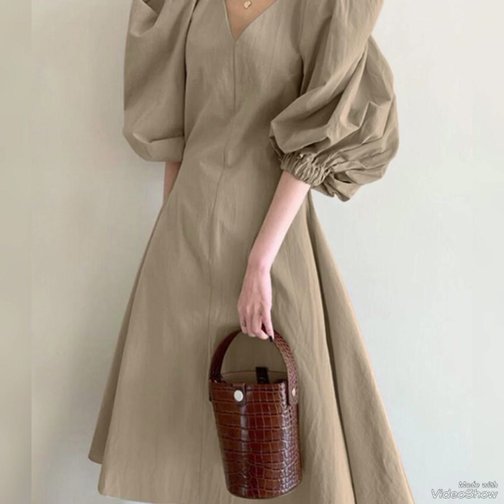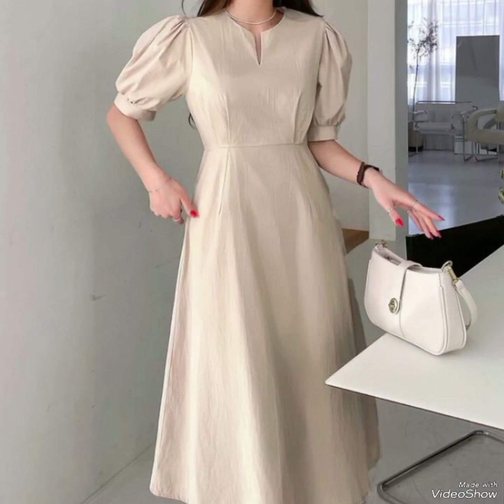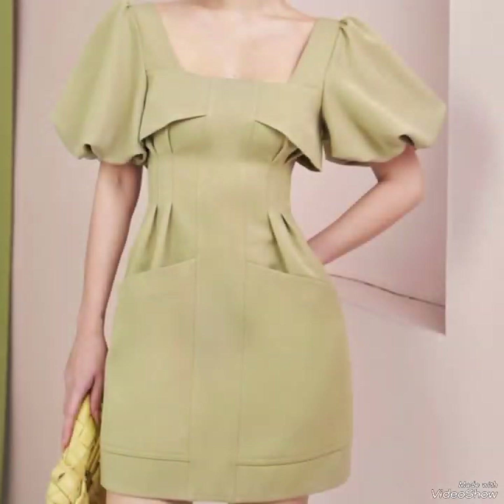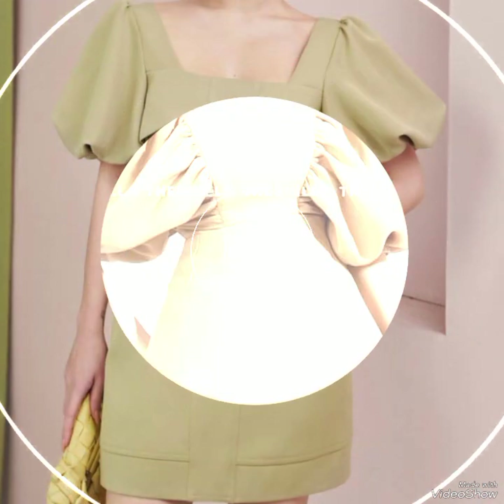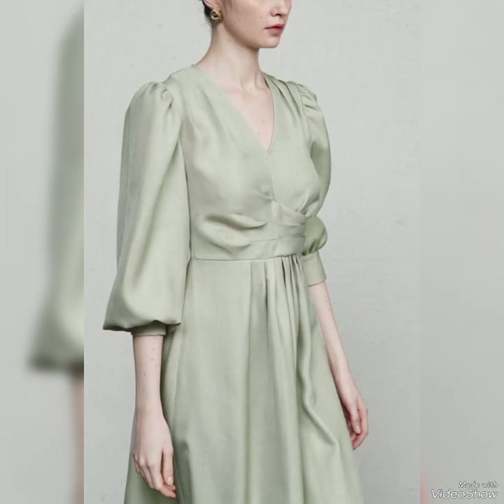The wrap dress cinches at the waist, highlighting the smallest part of the body and creating an hourglass shape. This feature makes wrap dresses a popular choice for those looking to emphasize their curves in a tasteful and elegant manner.